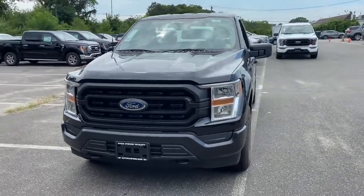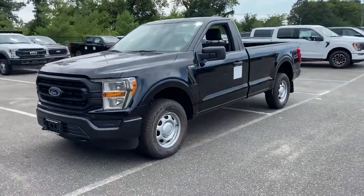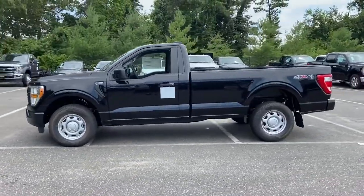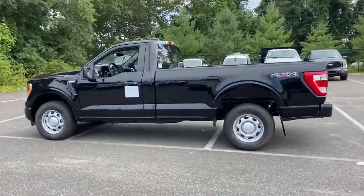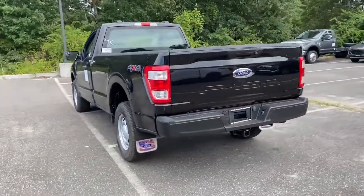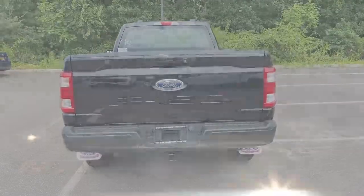2022 Ford F-150. This truck delivers style and convenience as well as performance. It's designed to adapt to meet your daily demands with its backup camera, lane departure warning, Wi-Fi hotspot, and four-wheel drive.